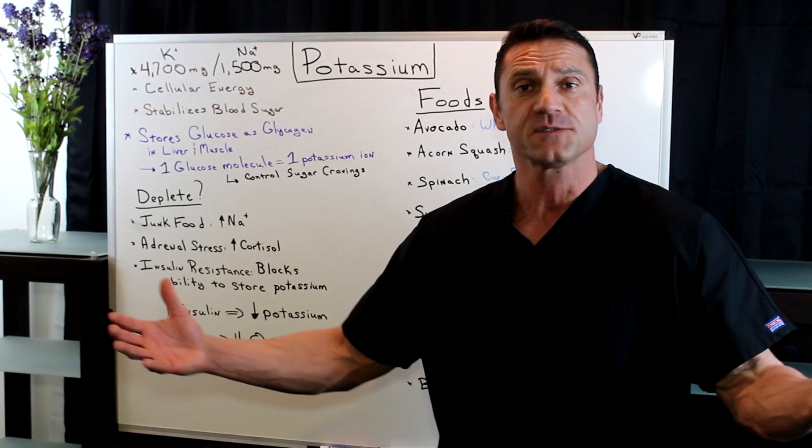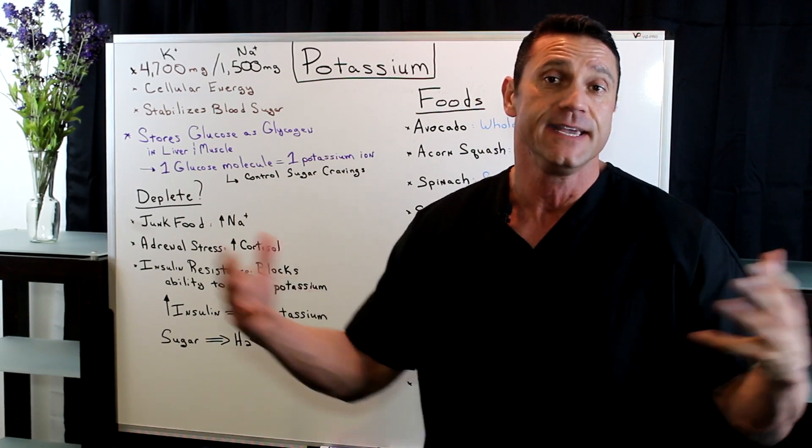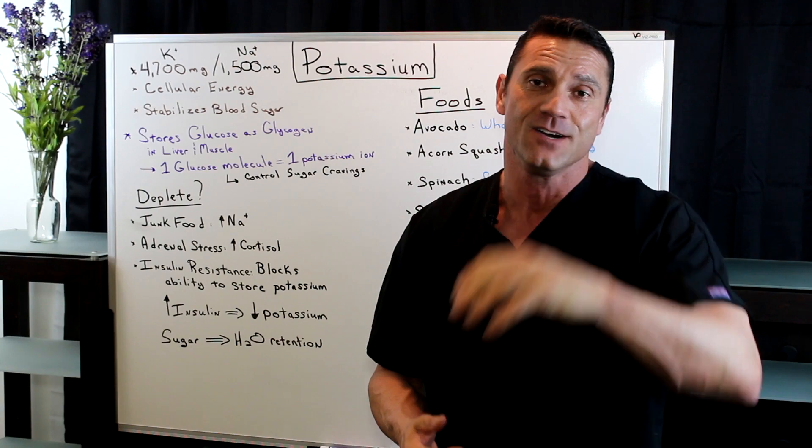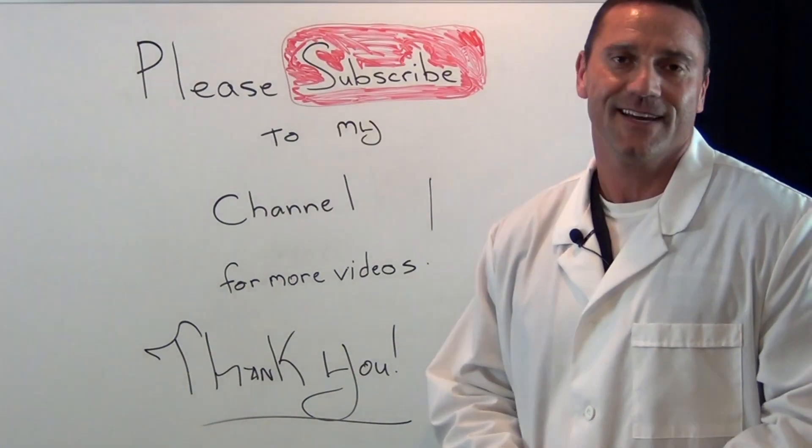Hope you enjoyed the video. Please subscribe to my YouTube channel — I'm getting a lot of subscribers and I appreciate you guys watching. Share with a friend and I'll see you in the next video. Have a good day. Please subscribe to my channel for more up-to-date videos, and thanks for watching.